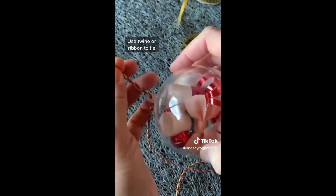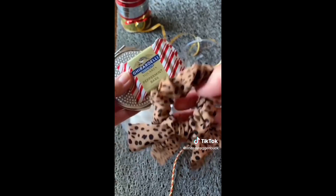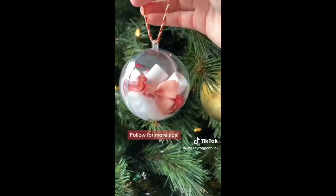Take some Christmas ribbon or twine and loop it through the top hole in the ornament and tie it. These make for great teacher gifts, gifts for friends, or even a baby gift. And that's it — super easy, and you can even hang it in the tree as a fun surprise on Christmas morning.